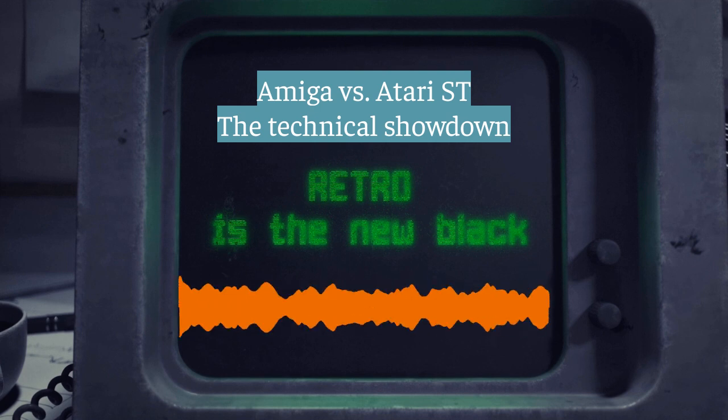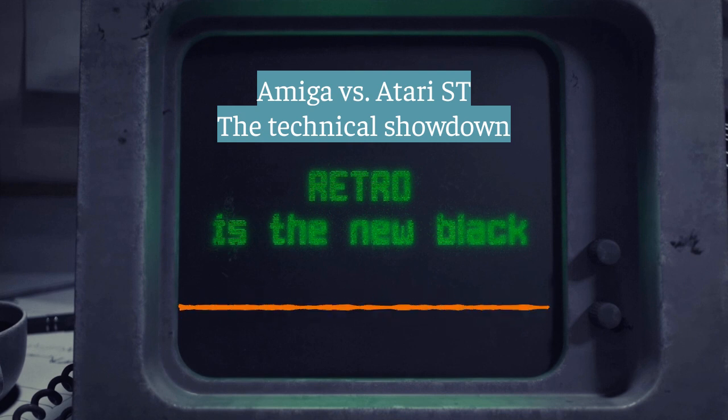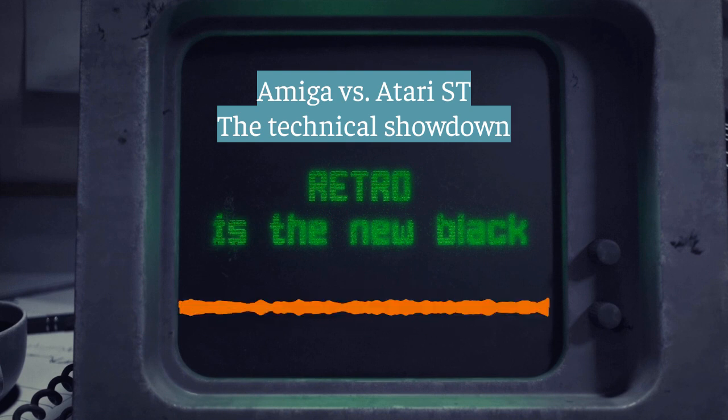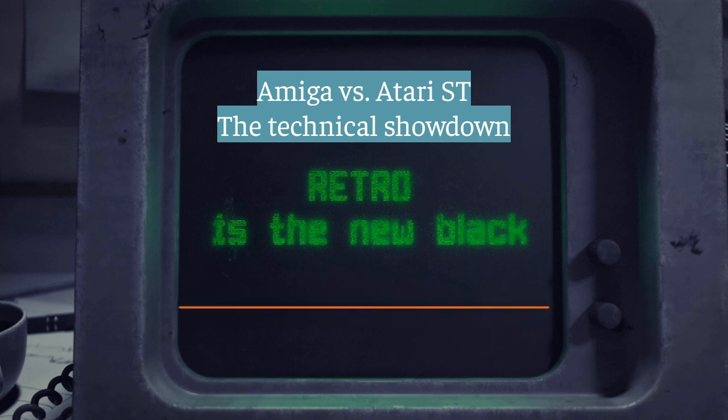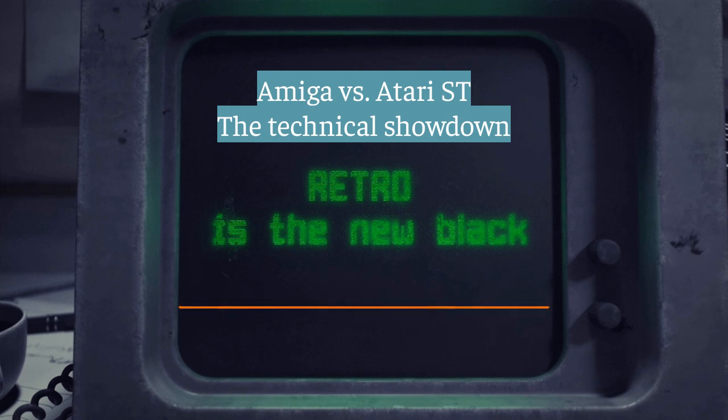Welcome back to our Amiga versus Atari ST showdown. Chip RAM was a double-edged sword for Amiga users. Those early Amiga 1000s started with a mere 256 kilobytes of chip RAM, expandable to 512, but not much when those custom chips are hungry for data. Later models like the 500 and 2000 bumped it up to 512K base, expandable to a full megabyte. Then the A3000 was a big deal — one megabyte of chip RAM standard, and you could push it to two megabytes. Now those custom chips could breathe and unleash their full potential.